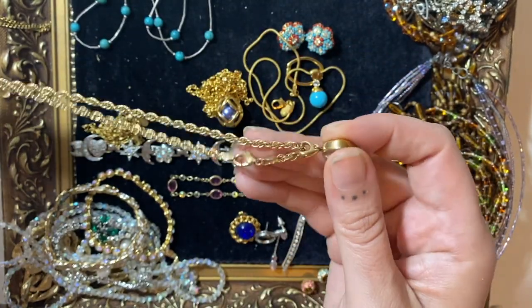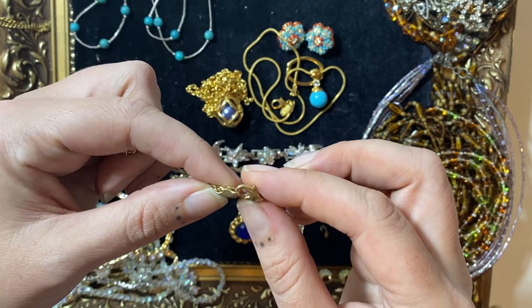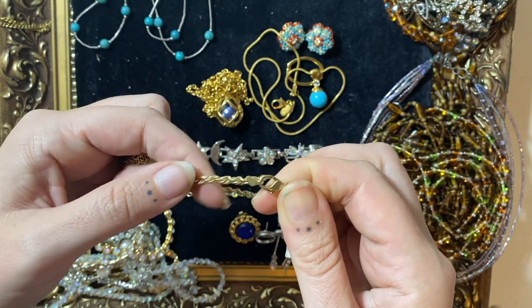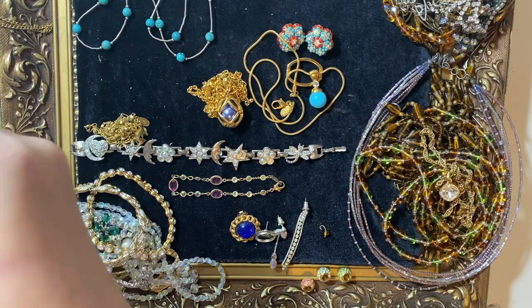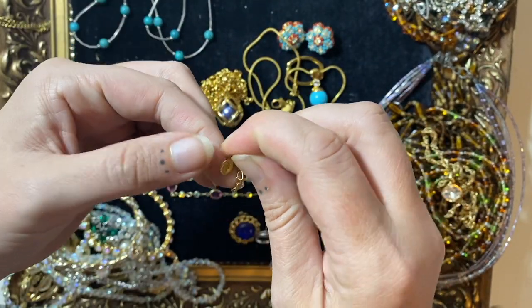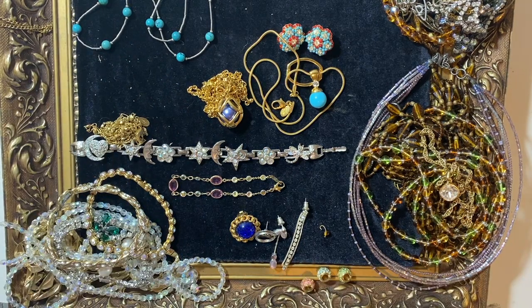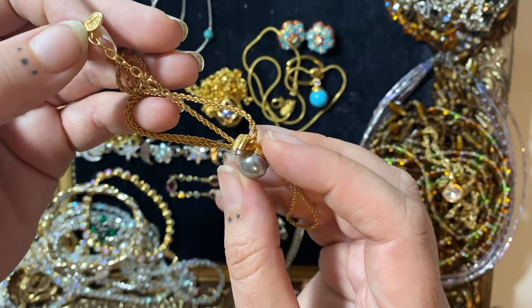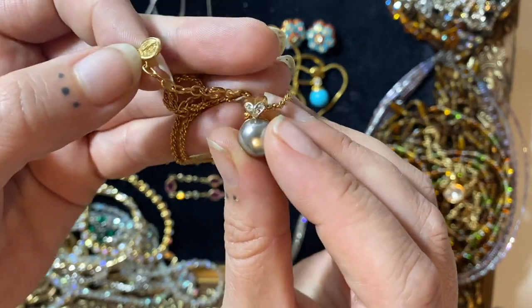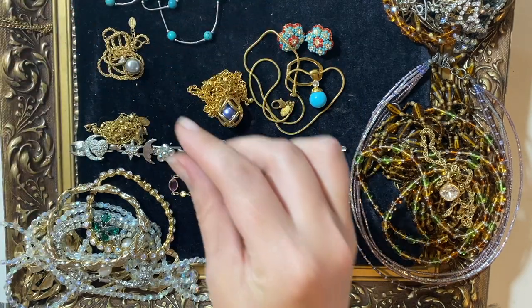And then we've got this one, which I don't think has a signature on it. It's probably gold plated, it is not gold — unfortunately, that would have been nice. Can't see anything on there — so it'll go into a 2kg lot. Got another signed bit — it is signed Puccini, P-U-C-C-I-N-I. There's also a signature on the back. So it's a pill with like a little heart shaped emblem at the top. Another nice bit of costume jewellery to sell with a name on it — always good.